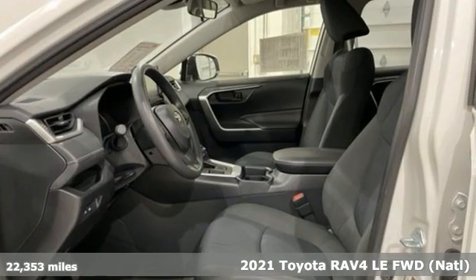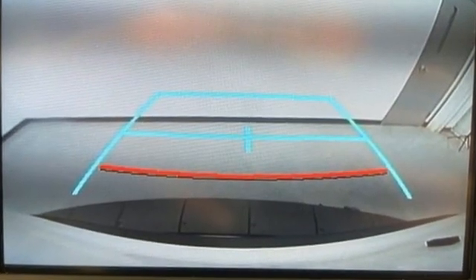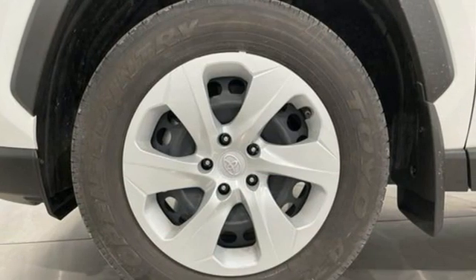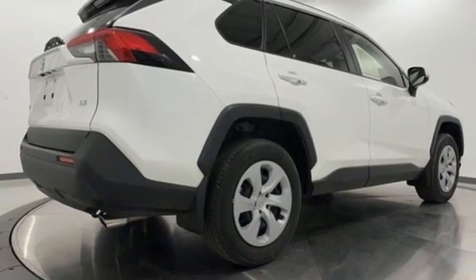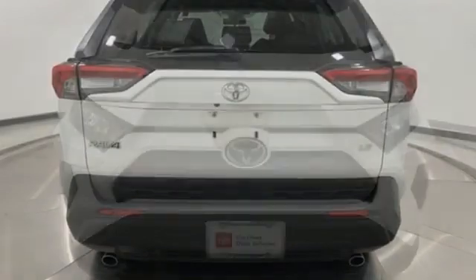And get ready for an impressive combination of features: inline four-cylinder engine, air conditioning, smart device navigation, manual tilting steering column, Wi-Fi hotspot, streaming audio, rear lip spoiler, wireless phone connectivity, and LED low and high beam headlights.